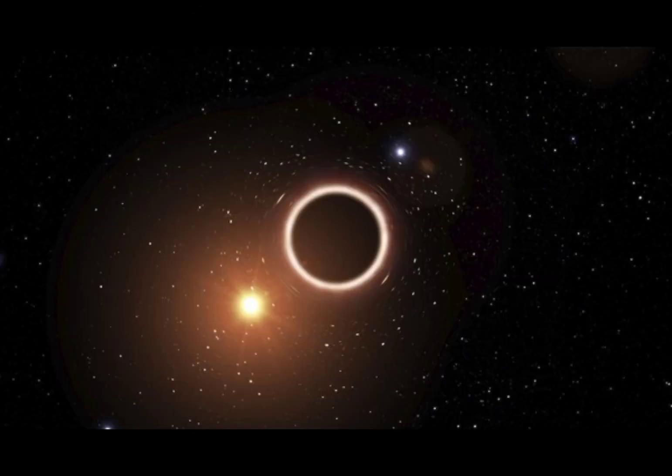Moving on, we encounter Holmberg 2X1, a small black hole residing within the picturesque Holmberg 2 galaxy. Despite its size, this minuscule marvel possesses a gravity well capable of bending space and time.